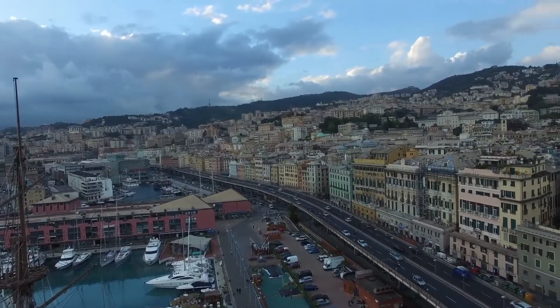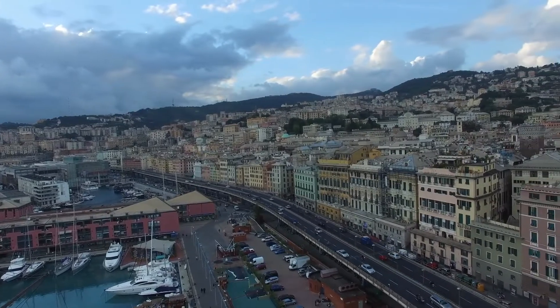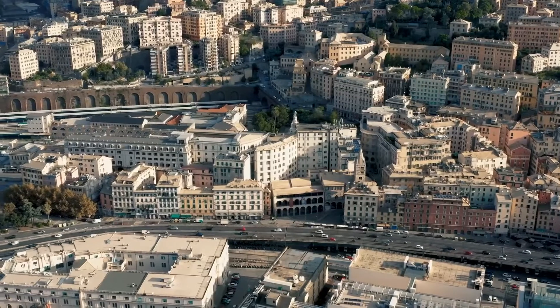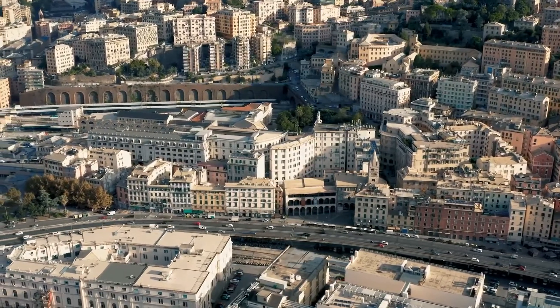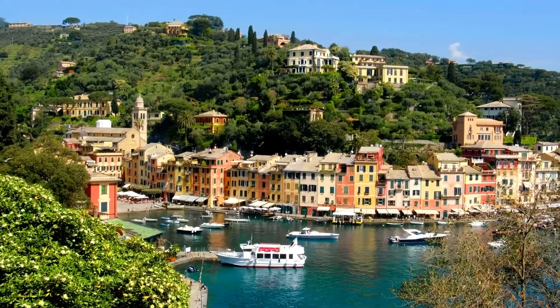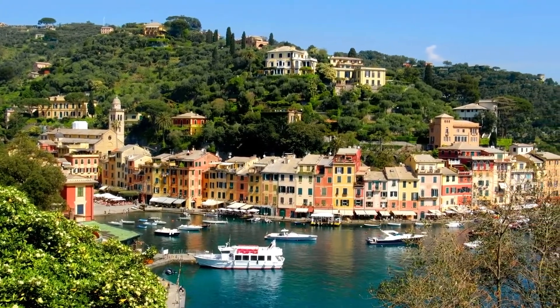Venice, Milan and Rome are just some of the many places that people recommend you visit when you tell someone that you are planning a holiday in Italy. But there is one place that we will be telling you to go to, and at the end of that trip, you will be thanking us. It is the place where Columbus was born, and today it is the second busiest port in Italy.